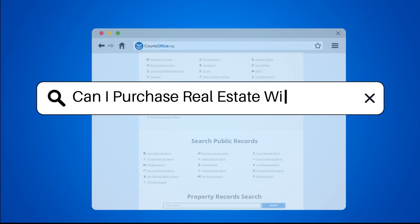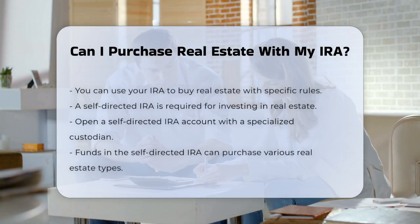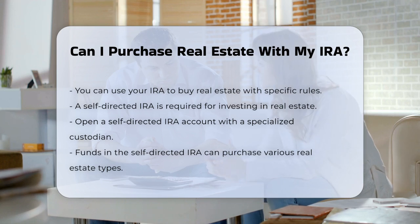Can I purchase real estate with my IRA? So you're wondering if you can use your IRA to buy real estate. The answer is yes, but there are some important rules and steps you need to follow.